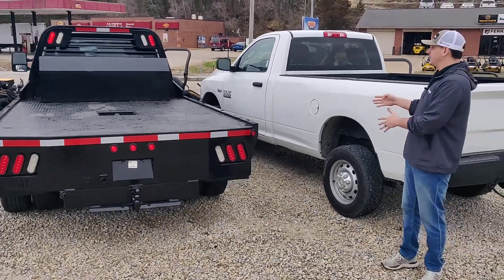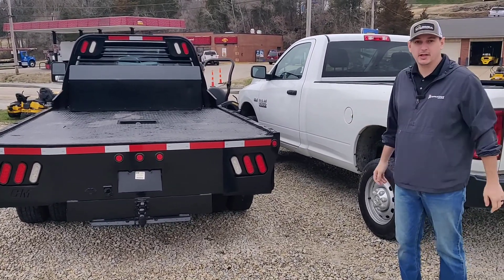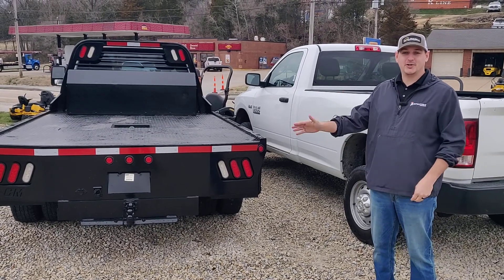Any questions on this truck specifically, give us a call. Or, better yet, come drive it for yourself and see what good shape this truck's in. Again, we're in DeSoto, Missouri — Caldwell Auto, or caldwellauto.com if you want to see this truck. See you guys soon.